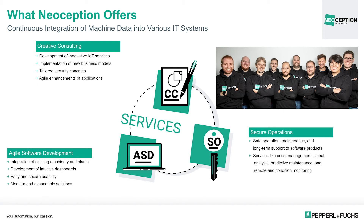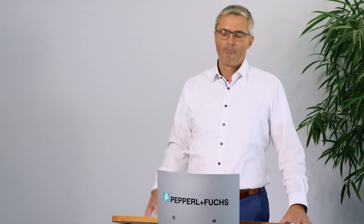Here we see the team that has rapidly grown over the past years. They offer creative consulting, agile software development, and secure operations for the integration of machine data into various IT systems of our customers. I believe it was truly essential, when we started together with Bosch two years ago, that we could already include experts from Neoseption and team them up with experts from Bosch Connected Industry — the IT specialists — to really understand first what the target of the application was, where Bosch was aiming, and what we had to provide in both hardware and software competence. This was a very good precondition for going forward successfully in this project.